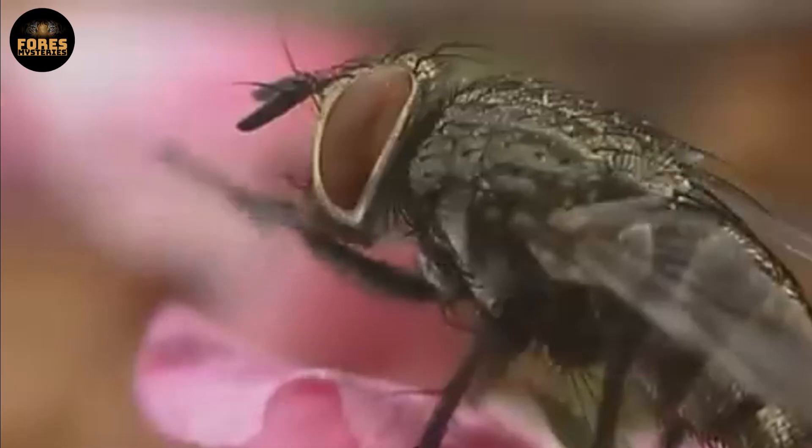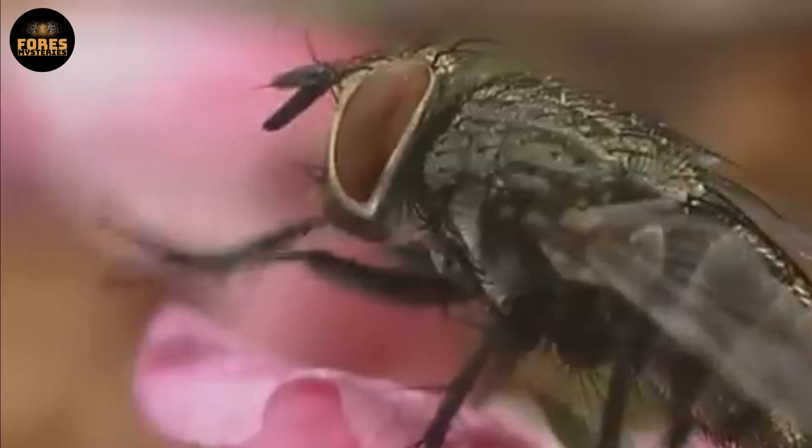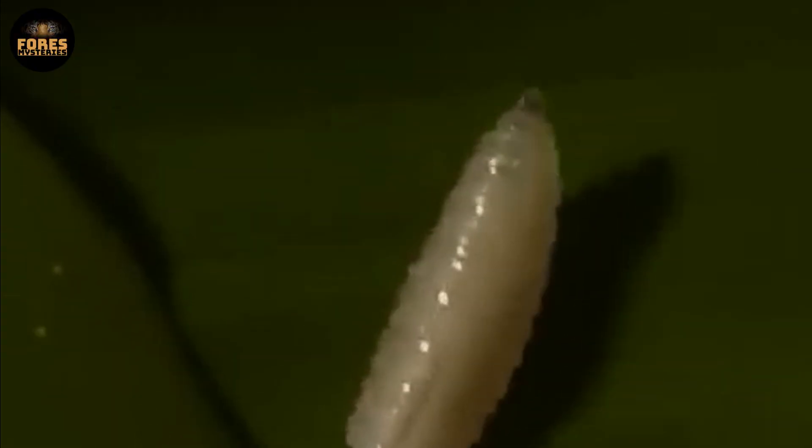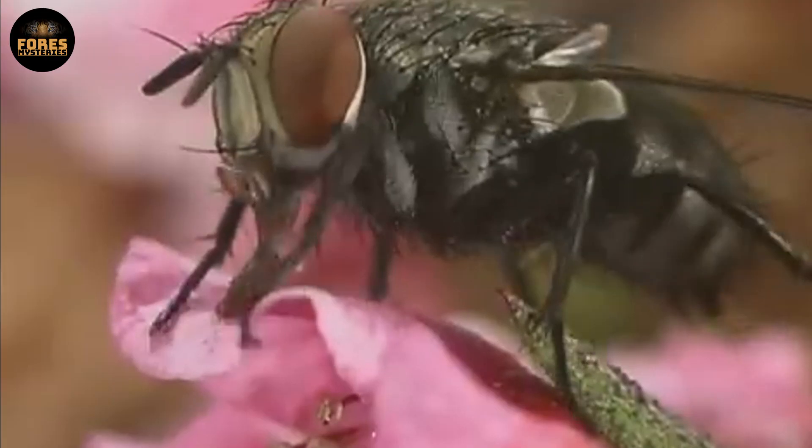This ends a cold, ruthless, and incredibly efficient reproductive cycle. This is nature at its most unsettling — one creature survives by gradually destroying another. As horrifying as it is, it also shows just how powerful and effective evolution can be.